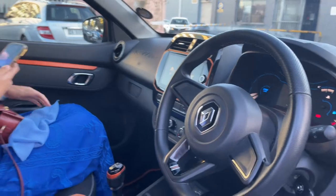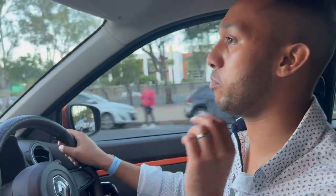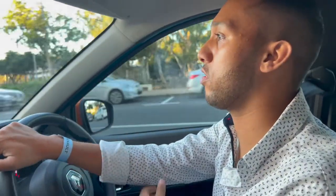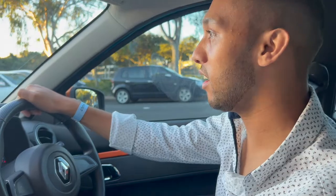Renault is selling what they call the 1-2-5 approach: one year of insurance, two years of service plan, and a five-year warranty for this vehicle. So if you ever hear the phrase '1-2-5' and you like what it sounds like and you're interested in a Renault Kwid Climber, you can contact Amin at Port Island Motors.